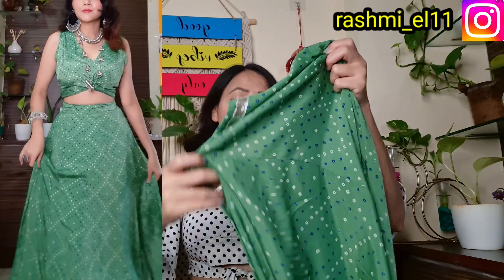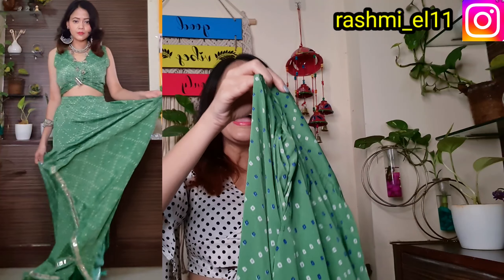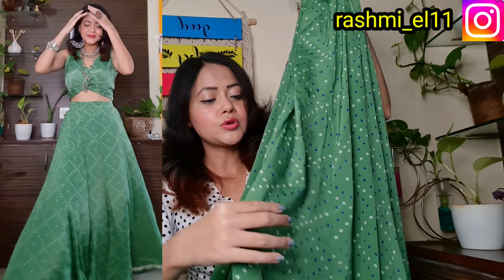The top is tone-to-tone in color. On the left side you will get a pocket, and on the right side you will also get a pocket, so both sides have pockets. On the back side there is elastic. Flare-wise you get a lot of flare. Fabric-wise the quality is good — it's a soft blend and very light. In green color you get cotton fabric with a lining.